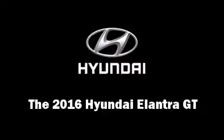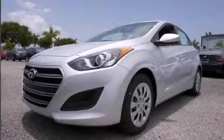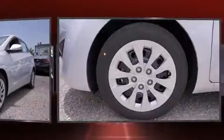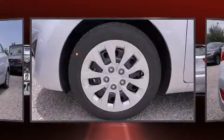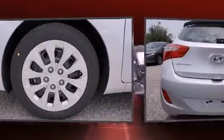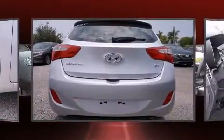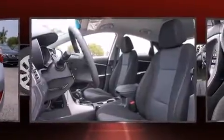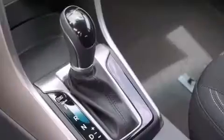The 2016 Hyundai Elantra GT — this four-door, five-passenger hatchback provides a satisfying ride for all passengers. It features a front-wheel drive platform, an automatic transmission, and a two-liter four-cylinder engine. Hyundai infused the interior with top-shelf amenities such as...